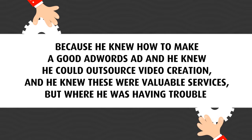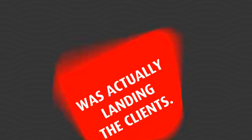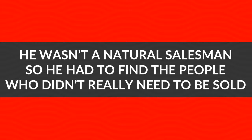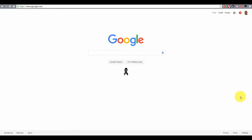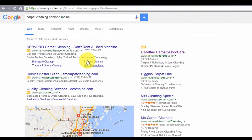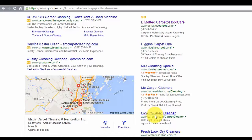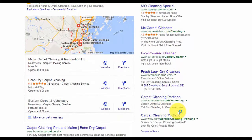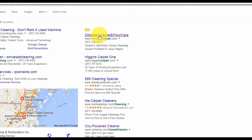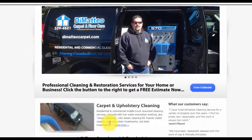Where he was having trouble, just like almost everyone has trouble when they try something like this, was actually landing the clients for his video services. He knew he had to find the hottest leads possible. He wasn't a natural salesman — a lot of people aren't. So he had to find the people who didn't really need to be sold. The ones who already knew how valuable video marketing was and were already spending money on it. So what he did was go out into Google, enter some keywords, and go through all the AdWords ads that appeared in that search. These are the hottest possible leads — they're already spending money on marketing, they're getting results, and they want those results to be better than the average business owner.